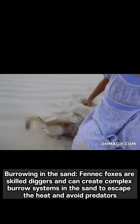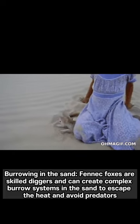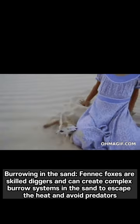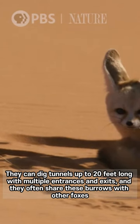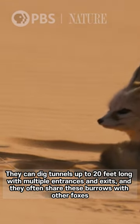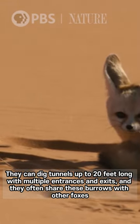Burrowing in the Sand. Fennec foxes are skilled diggers and can create complex burrow systems in the sand to escape the heat and avoid predators. They can dig tunnels up to 20 feet long with multiple entrances and exits, and they often share these burrows with other foxes.